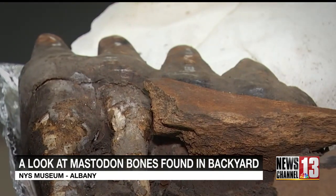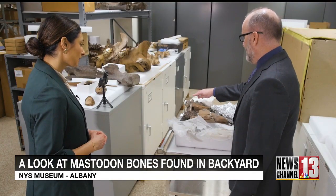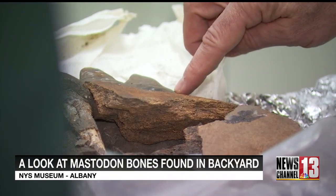This is a mastodon wisdom tooth. Mastodons will have six teeth — three baby teeth and three adult teeth — and this is the last and largest tooth.